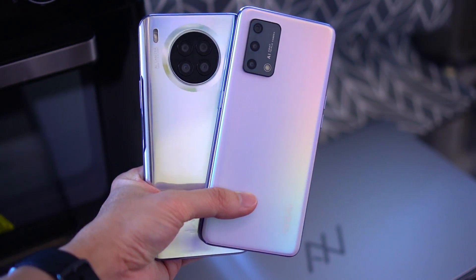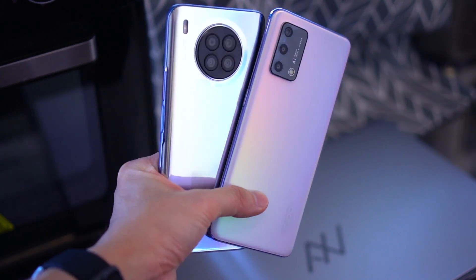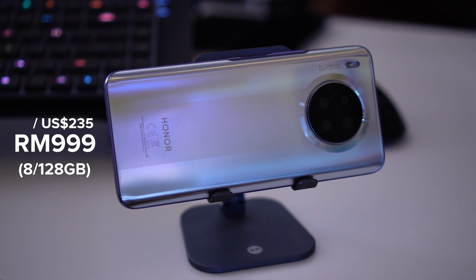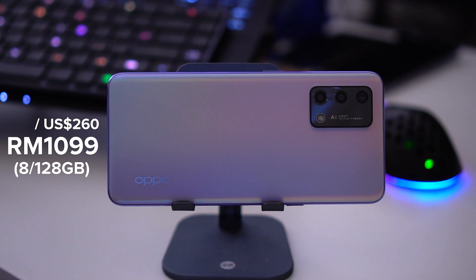Both smartphones were released not too long ago so they're still quite relevant today. In this video I'll be sharing everything you need to know about the differences between the Honor 50 Lite and the Oppo A95. First up, price is very important here. The Honor 50 Lite was launched in Malaysia for RM999, undercutting the RM1,000 mark, while the Oppo A95 is slightly more expensive at RM1,099 — just RM100 between them.